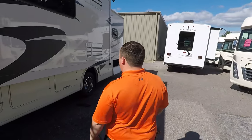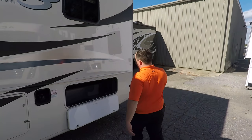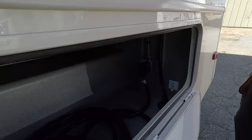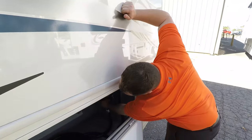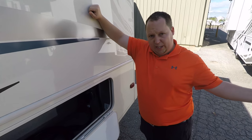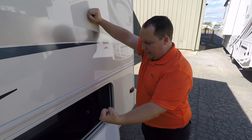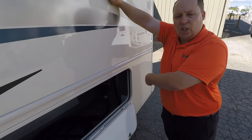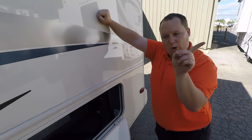Dislike number three: there's no auto transfer switch. With your 50-amp cord, you have to unplug it from the motorhome to plug it into your campsite, and when you're done you have to plug it back in so the motorhome runs off generator power. No auto transfer switch. That shouldn't be a deal breaker for anybody — it's just a dislike.